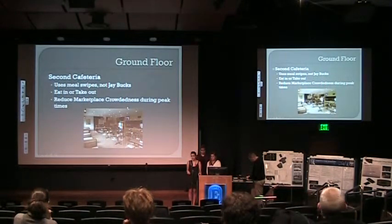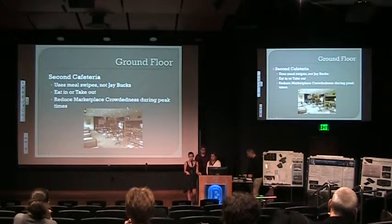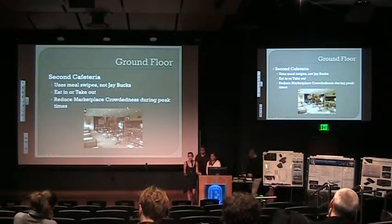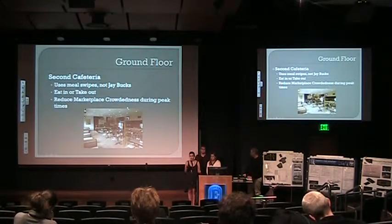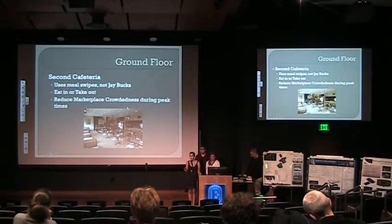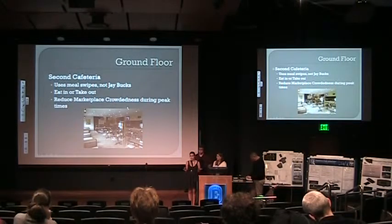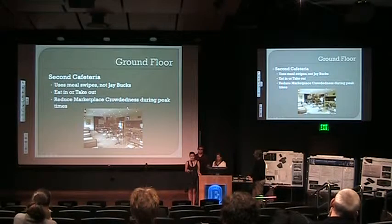We really want to have a second cafeteria that would use meal swipes instead of J-Bucks. The marketplace gets so crowded during peak meal times, and we need another grab-and-go option. Something using meal swipes would help students use up their extra meal swipes. It would perhaps use an entrée, side, and dessert system with healthy options, featuring different entrées, vegetables for sides, and fruit or standard cakes for desserts. This would reduce marketplace wait times and crowdedness.